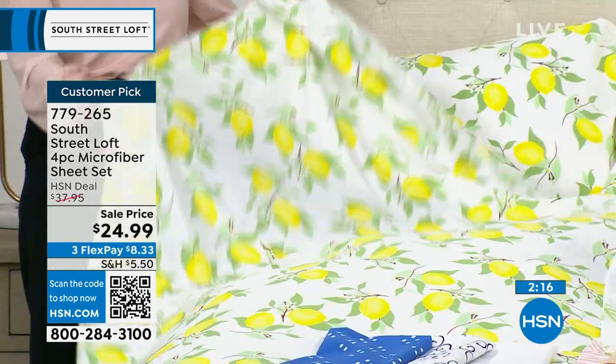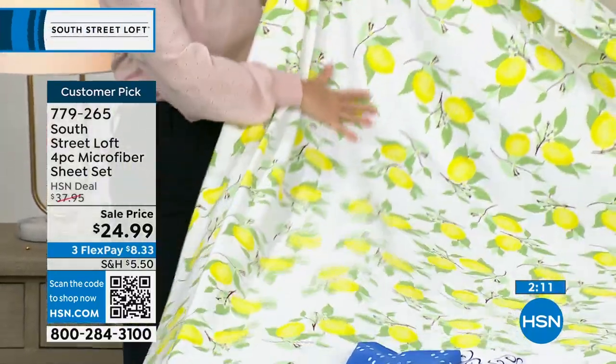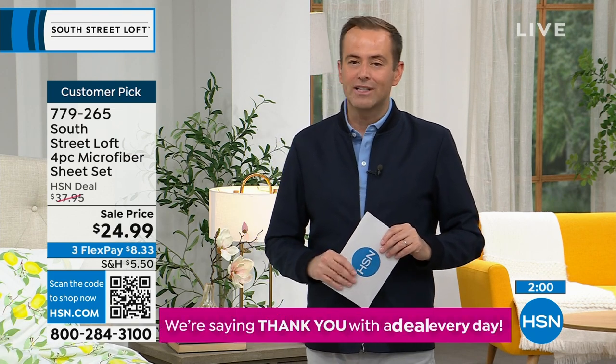FlexPay is $8.33 on any credit or debit card. That spreads the payments over time and makes it easier to afford, but at less than $25 it's hard to resist. This is the only scheduled presentation of the day.